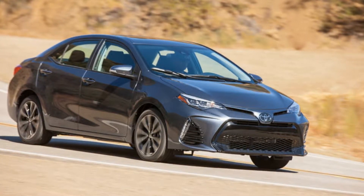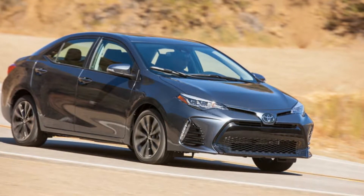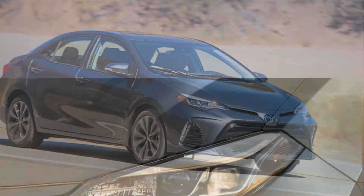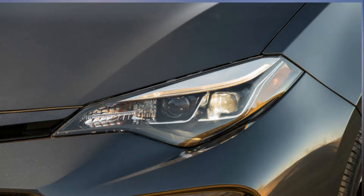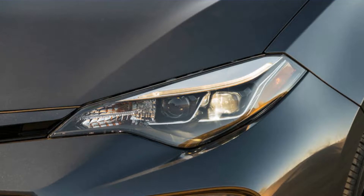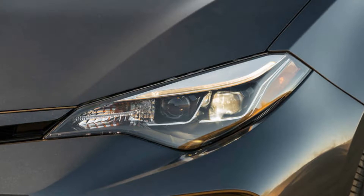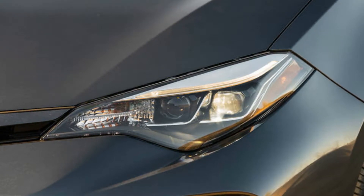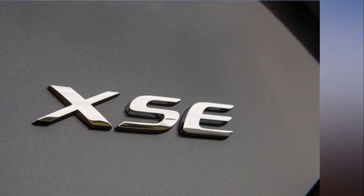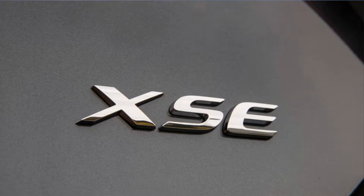The IIHS also expanded criteria to include passenger side protection for the first time. Hyundai and Subaru had the most nameplates among the winners. Safety Picks for 2018 require good ratings for additional safety features, where previously acceptable ratings were permitted. The IIHS bestows a Plus safety rating on vehicles whose features include good scores in the driver's side small overlap front, side, roof strength, and head restraint tests.